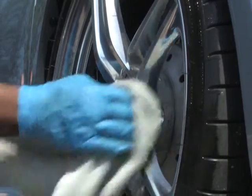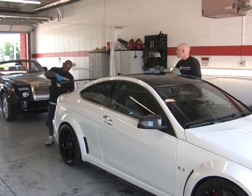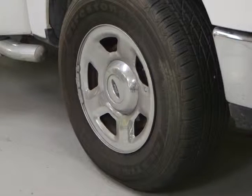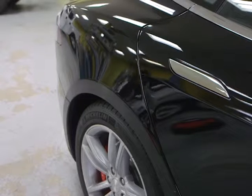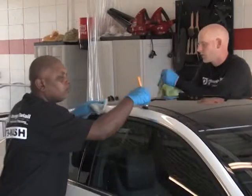A deluxe auto detail, which includes every step of a full interior and exterior detailing, typically costs more than $250. You'll likely pay extra if you drive a large truck or SUV, or even a black vehicle. Oftentimes, if we're working on a black vehicle, there could be a $30 surcharge. Black shows every minor imperfection in the exterior, so we just have a couple of extra steps involved to ensure that we get it looking as good as possible.